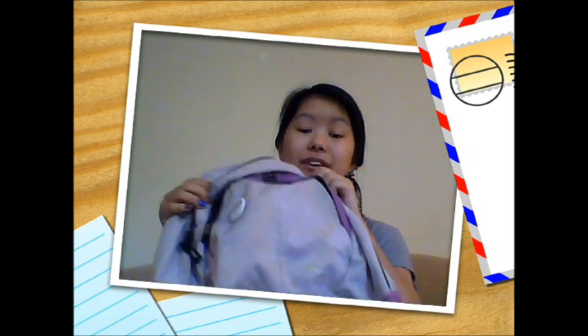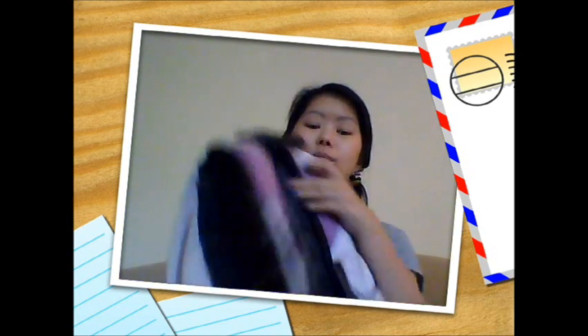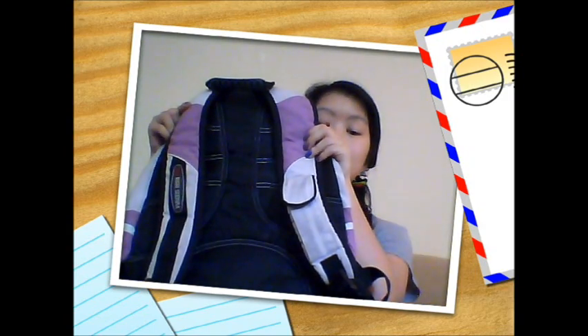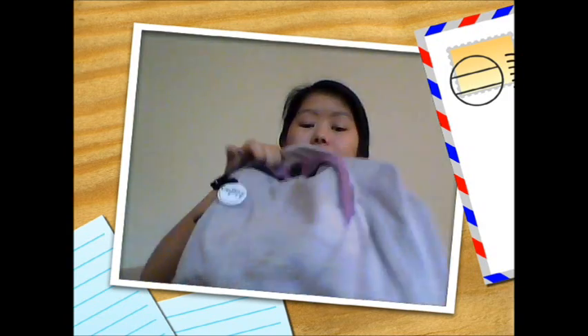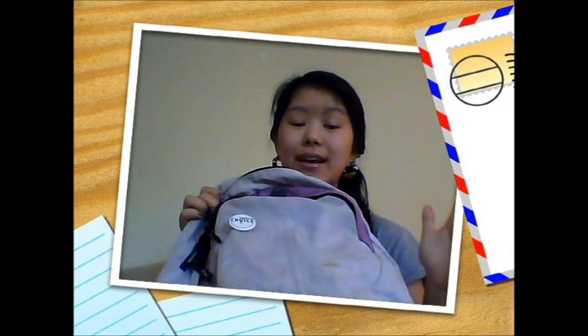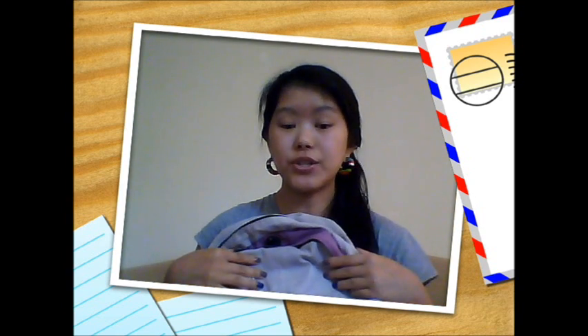The first one is your traditional backpack. This is from the High Sierra brand — JanSport makes them too, and they look like this. They come with two straps. This one is a bit worn out because I've had it since grade 10. Brands like High Sierra and JanSport make these in different colors so you can pick one you like.